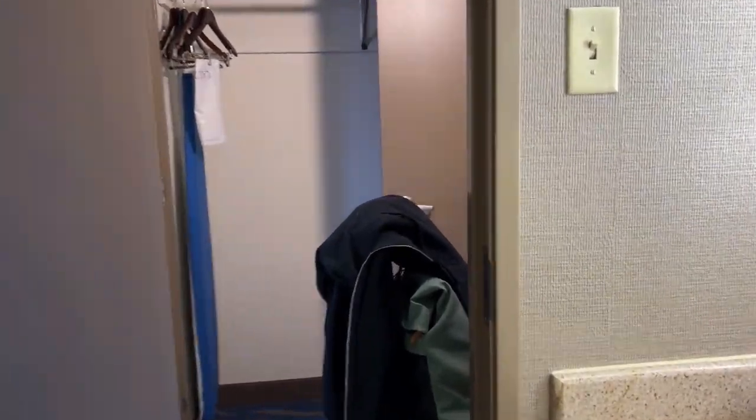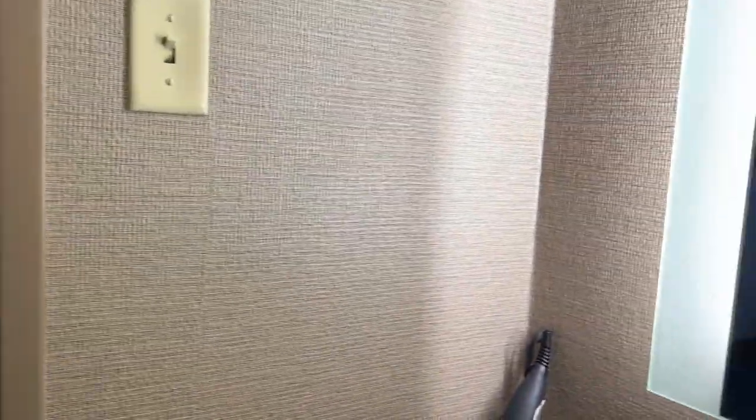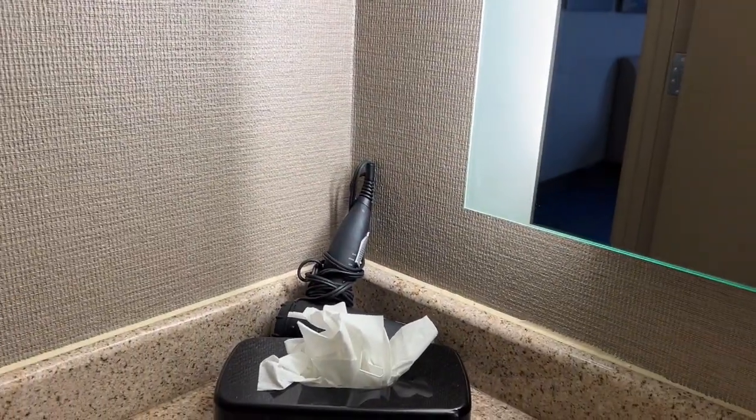Unfortunately, it looks like they need to do some touch-up painting right there. But all in all, it's a very, very nice room. They gave you a little hair dryer and, of course, the typical accessories.